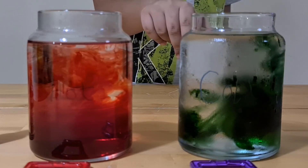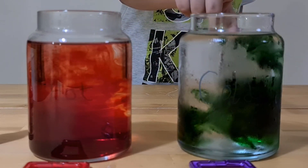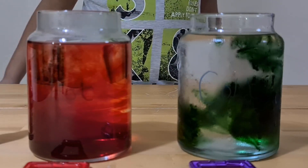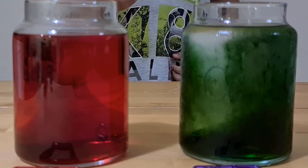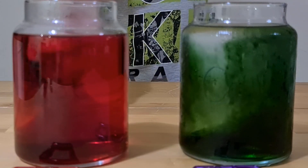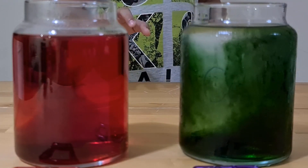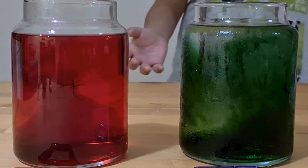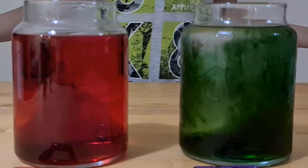That happens because diffusion is based on molecular movement — molecules tend to speed up at a higher temperature, meaning diffusion happens more rapidly. After four minutes, you can see that the red food coloring has dissolved perfectly through the hot water jar, while the cold one is still dissolving due to the lower temperature. Now you know how diffusion works at different temperatures.